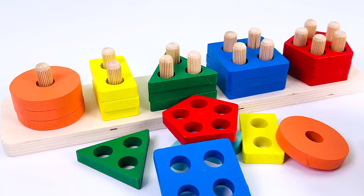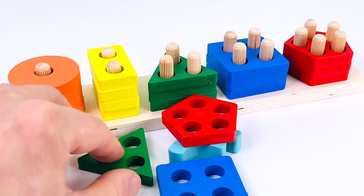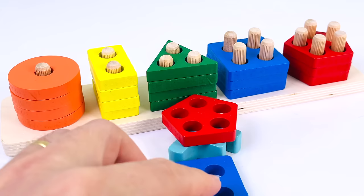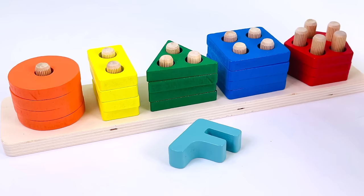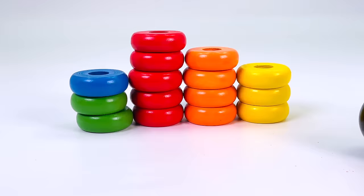Look at all the shapes. There's an orange circle, a yellow rectangle, a green triangle, a blue square, and a red pentagon. I can see another letter. It's the letter F. F is for Fish.